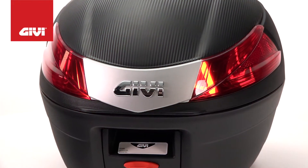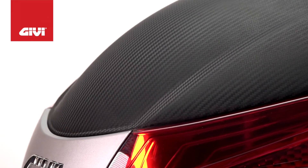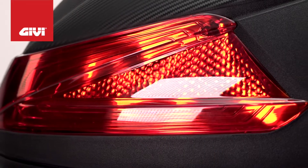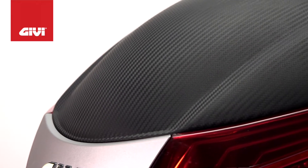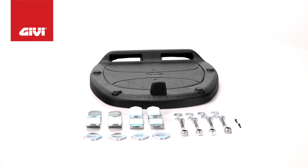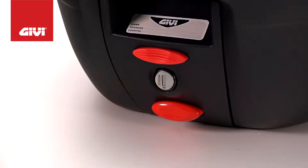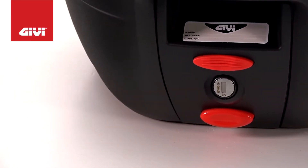The GV B34 Monolock Top Case is featured in an attractive matte black finish and available with either red or smoke reflectors. The B34 cases have optional colored covers available — order product number prefix C34. It comes with the Monolock mounting plate, all necessary hardware, and full instructions. It can be mounted to many stock and aftermarket flat or tubular flat luggage racks.